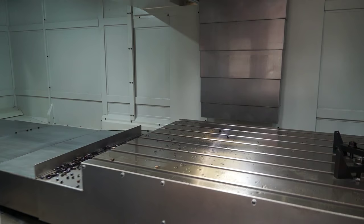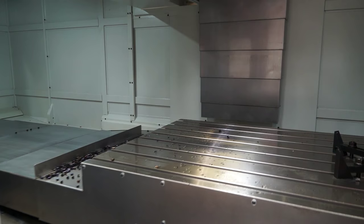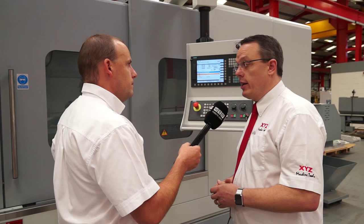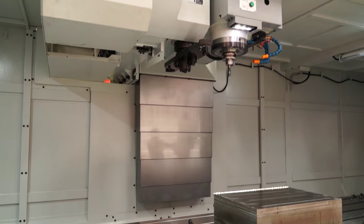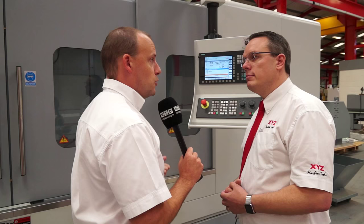Going back to moving parts — if I was looking for the ultimate in accuracy and thinking about scales, are they options you can have with this machine? Absolutely, we can fit Heidenhain scales onto the machine and you can go from one axis to all three axes.